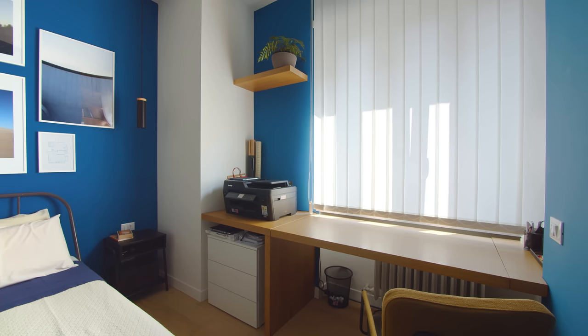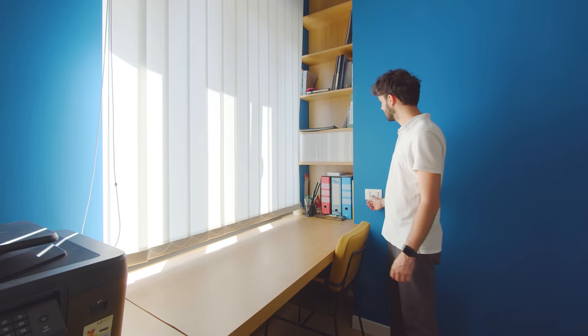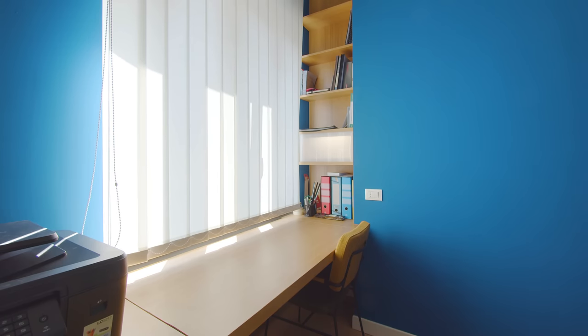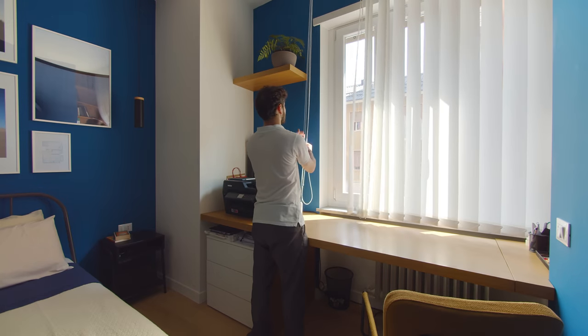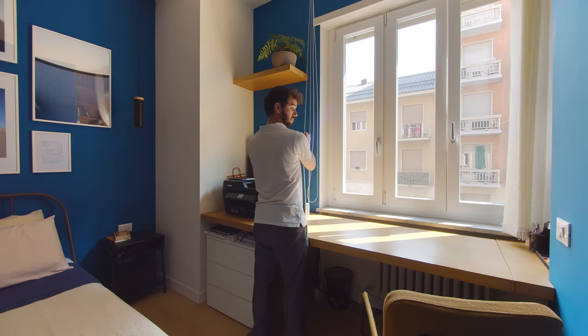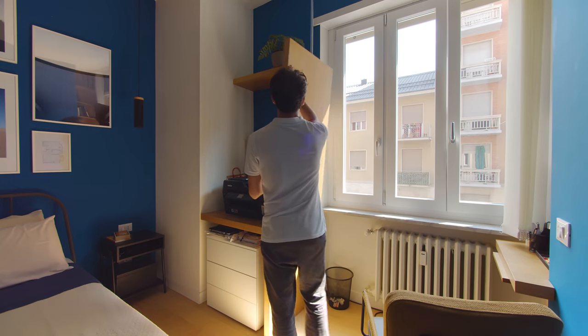By the window there is a large wooden desk for when I work from home. There is a niche by the desk with shelves — I added a translucent door to keep my personal belongings, and it also functions as a light. To make it easier to access the bay window when it needs a clean, I designed the top of the desk to open up like a bar counter.